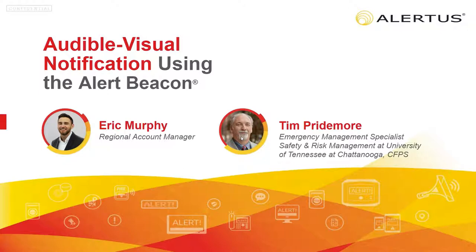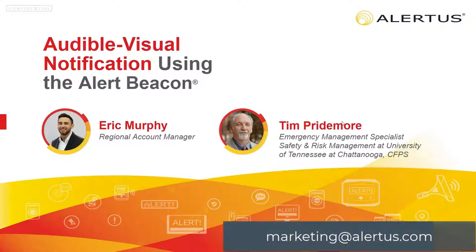We would like to thank Tim Pride Moore, Emergency Management Specialist from the University of Tennessee at Chattanooga, for joining us today to give his insight on the impact of the Alert Beacon and the Alertus system on their campus. Feel free to submit your questions during the webinar anytime and they will be addressed during the Q&A session at the end. This webinar is being recorded and will be shared after today's session. If you have any questions after this presentation, please email marketing at alertus.com.